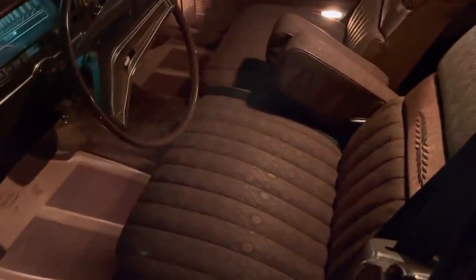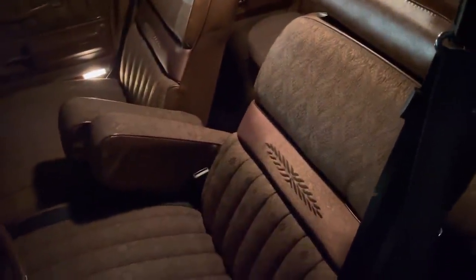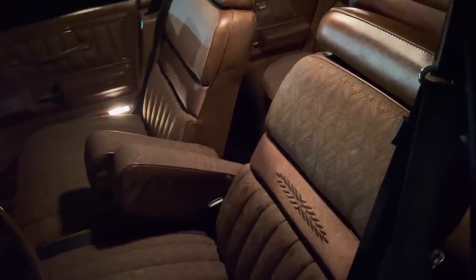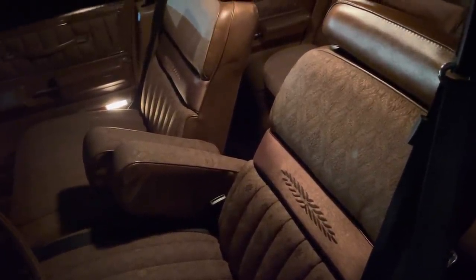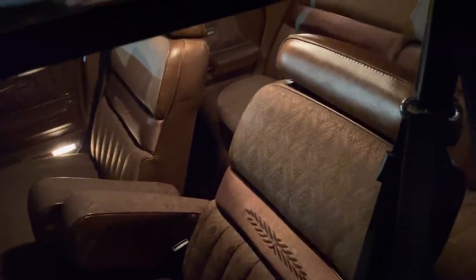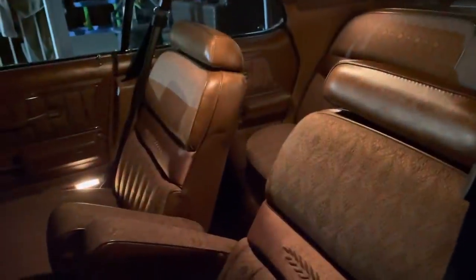What a sweet ride. I always thought this Marquis Brougham interior was more luxurious than the higher-priced Grand Marquis, which was launched in '74. This is a one-year-only seat pattern on this car, and it's the first year they got rid of the high-back twin comfort lounge seats — which is unfortunate, but these are still very comfy.